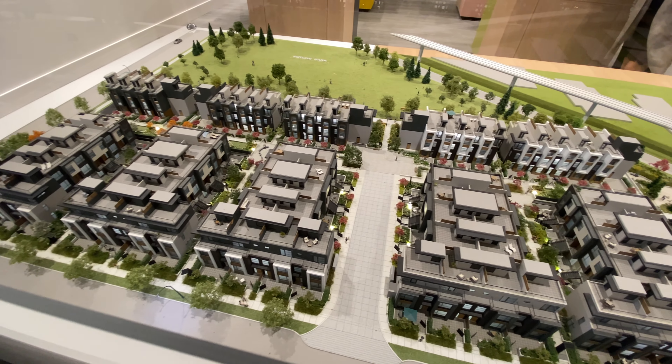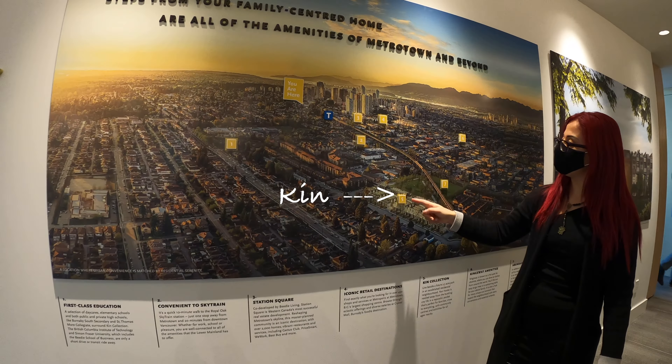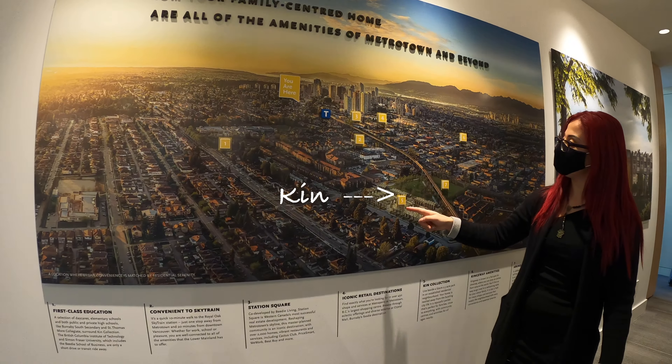Hi, my name is Sherry. I'm a Realtor in Vancouver and welcome to my channel. Today we're visiting Kin by BD Living, a collection of 124 townhomes, city homes and garden flats located in South Burnaby.